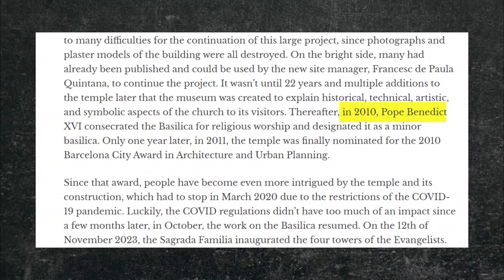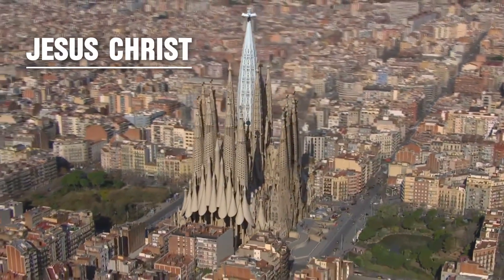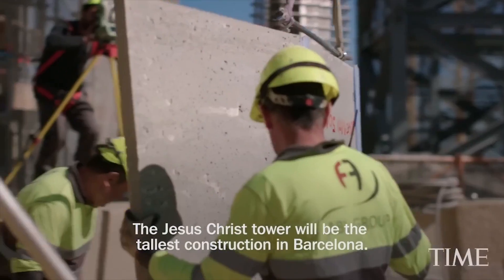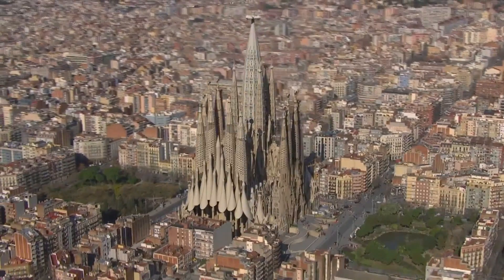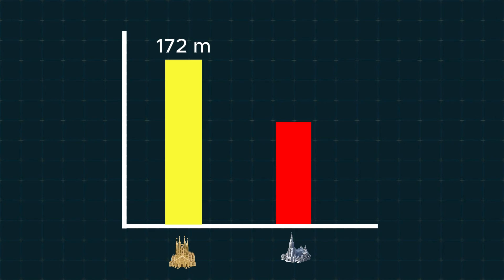In 2010, Pope Benedict XVI consecrated Sagrada and designated it a minor basilica. The central spire of the church represents Jesus Christ. The Jesucristo Tower will be the tallest construction in Barcelona at 172.5 meters. Upon completion, Sagrada Familia will be the tallest church in the world, rising almost 10 meters higher than Ulm Minster in Germany.